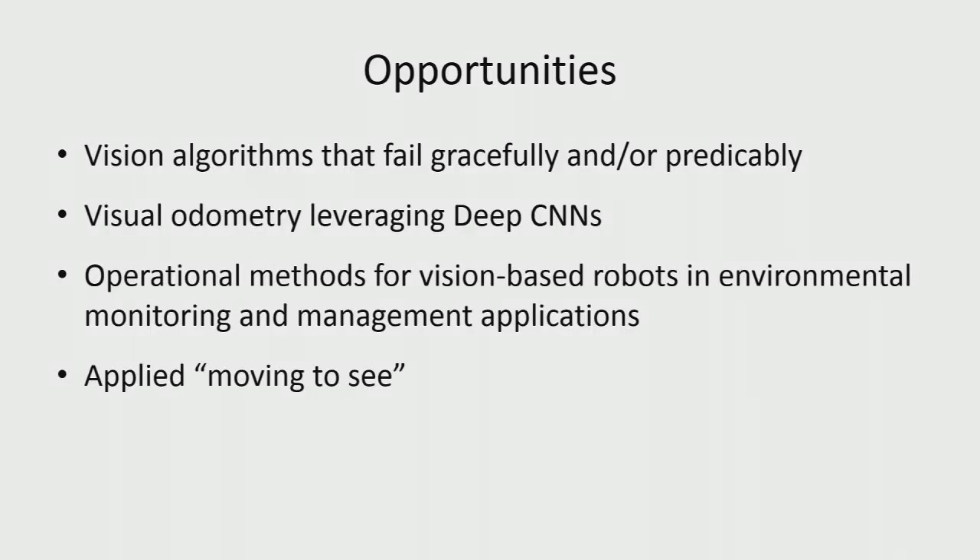What are some of the learnings from actually applying these algorithms in real environments? A lot of the algorithms, particularly open source ones, fail badly — and when they fail, you're in a lot of grief if you've got a robot out doing something. There's an opportunity to build in some level of robustness or at least make algorithms fail gracefully and predictably. We're already seeing people combining traditional feature-based visual odometry with deep convolutional neural networks to improve performance and robustness — that's a very exciting area.